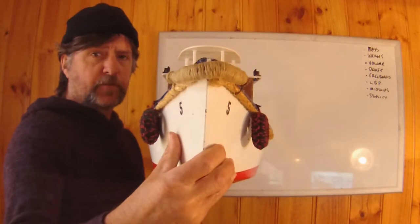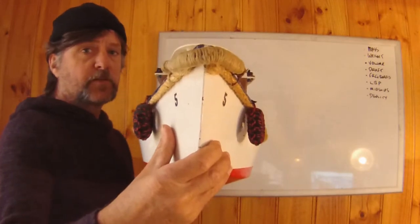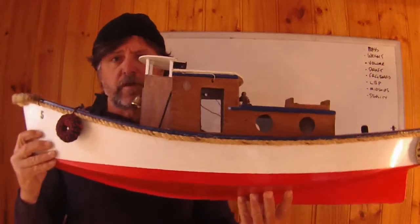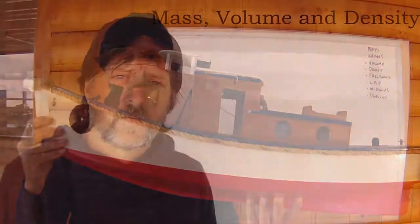Now coxswains and master 24s, this is by far the bulk of your studies. Master 35s, you'll go into it in a fair bit more detail because you'll be concentrating more on loading conditions that affect the fore and aft aspect of the vessel — the trim — the difference between the draught forward and the draught aft.